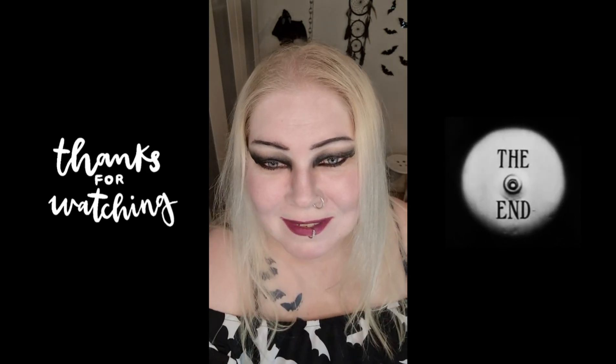That was the whole haul this time and I hope you like it. If you're new here and like my content, please subscribe. Don't forget to press the notification bell, give a like, comment, and share. Stay safe, be weird, and love you all. Thanks for watching, bye!